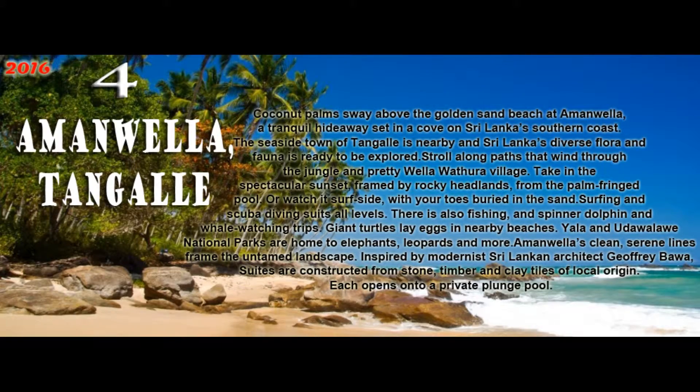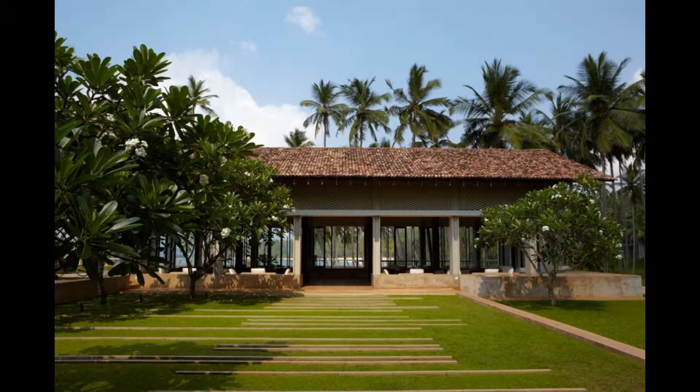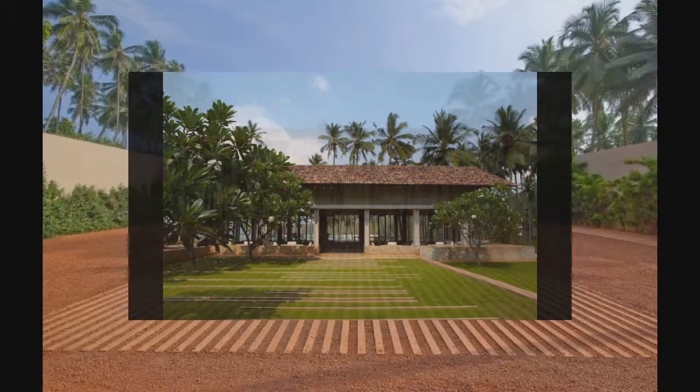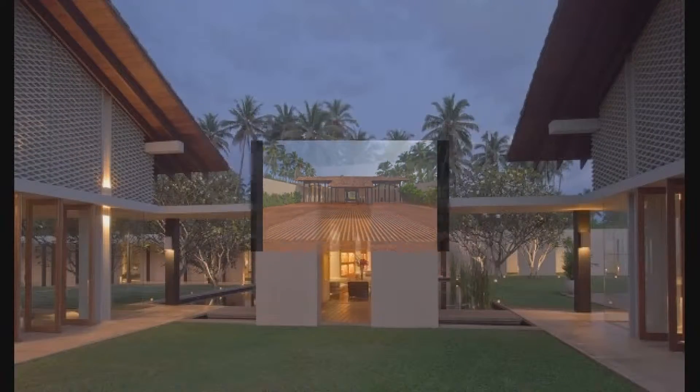Coconut palms sway above the golden sand beach at Emanuela, a tranquil hideaway set in a cove on Sri Lanka's southern coast. The seaside town of Tangalle is nearby, and Sri Lanka's diverse flora and fauna is ready to be explored.